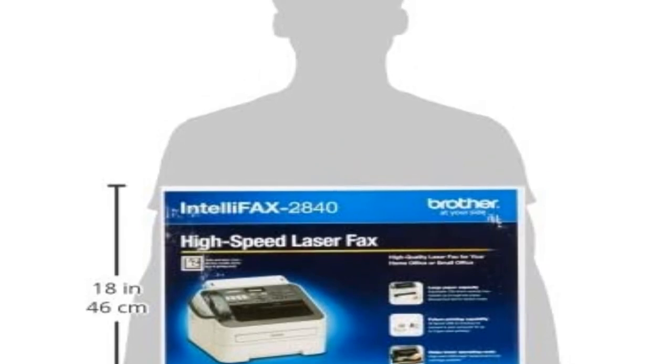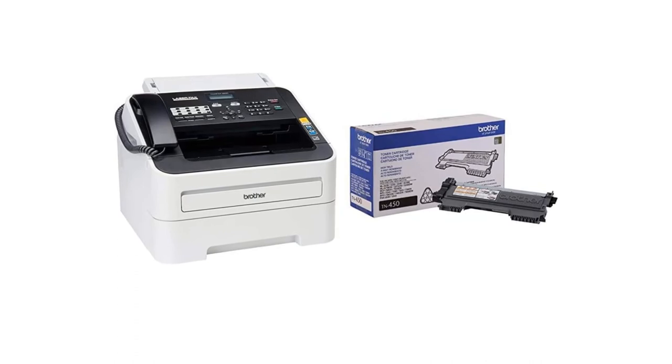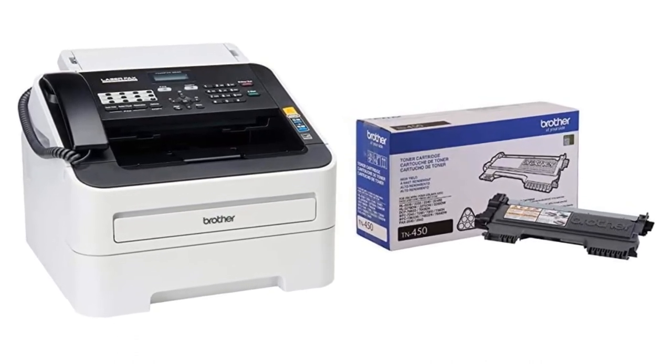Pros: built-in 16MB memory, prints 21 pages per minute, comes with TN450 toner cartridge, affordable compared to similar models. Cons: replacement cartridges are expensive.